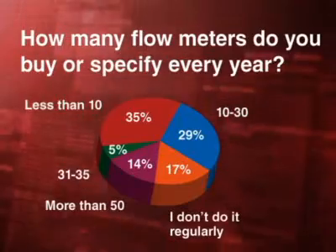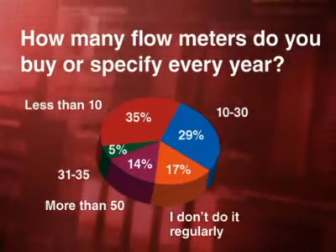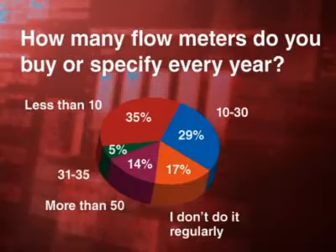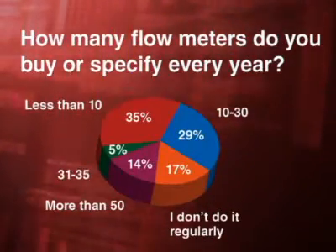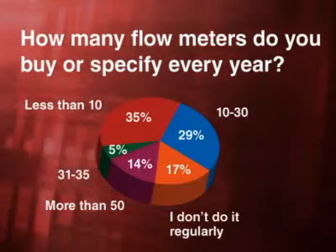We asked our respondents how many flow meters they buy or specify each year. 35% said they buy less than 10, 29% said they buy between 10 and 30, and only 5% said they bought between 31 and 50, but a good 14% said they bought 50 or more. 17% of our respondents said they don't buy or specify flow meters regularly at all.